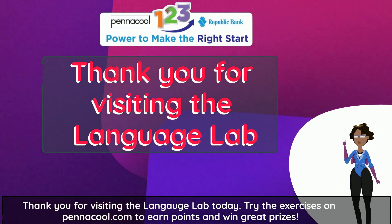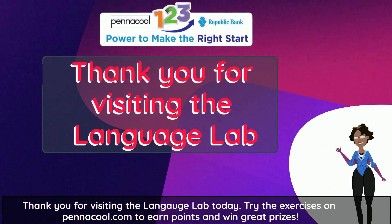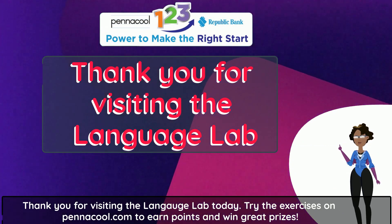Thank you for visiting the Language Lab today. Try the exercises on pennacool.com to earn points and win great prizes.